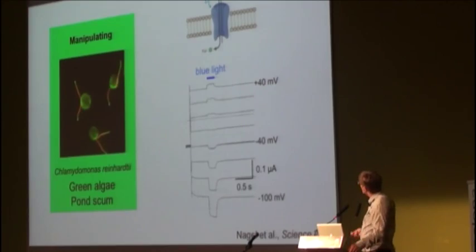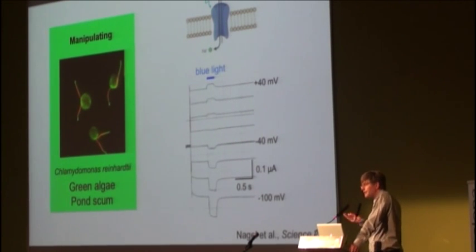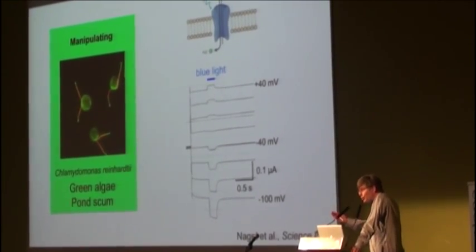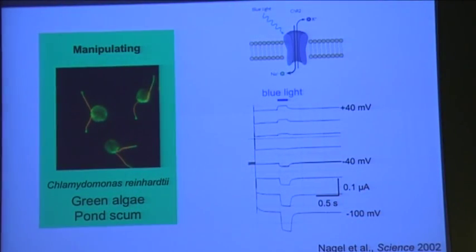produces a current which can be used to drive activity. It's been shown that channelrhodopsin can be harmlessly expressed in mammalian neurons, rendering them sensitive to blue light. So you can take control of the activity of these neurons with blue light.